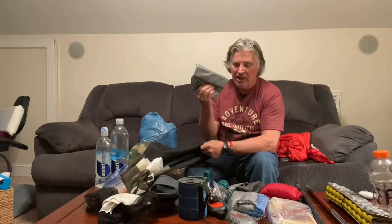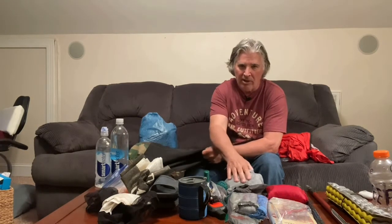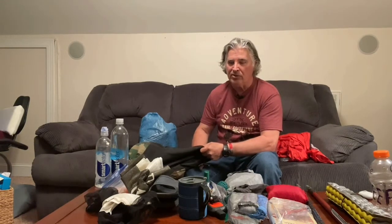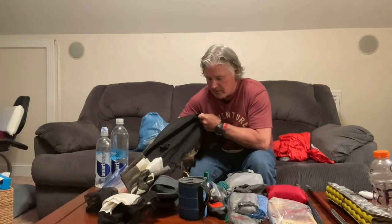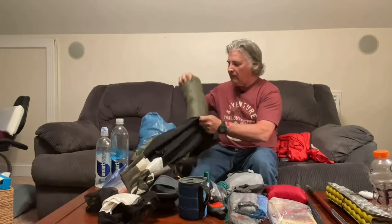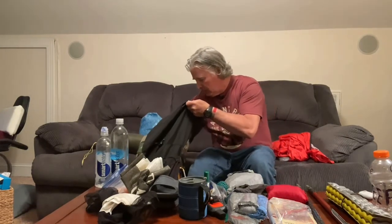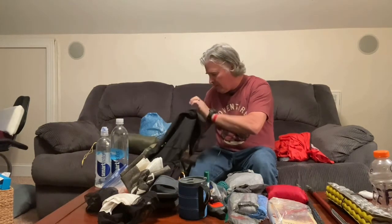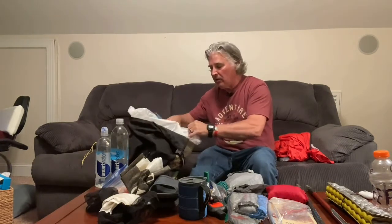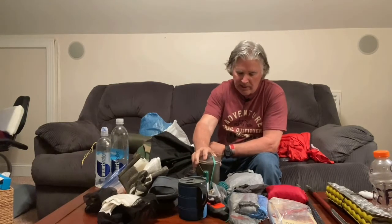Then I have my electronics. I'm taking two Anker battery chargers — one's 20,000 milliamp and the other is 10,000 milliamp. I'm not taking the chance of running out of power because I do vlog and I have a few other things to recharge. Then my cook kit. Let's get my tent out first — there's my tent. That's the Six Moons Designs Lunar Solo, weighs 27 ounces. I'm taking an extra fuel canister, and I have a trash compactor bag in here to keep everything dry. My cook kit is down in there, and inside it I carry another fuel canister and some things to wipe out my pot when I'm done cooking.